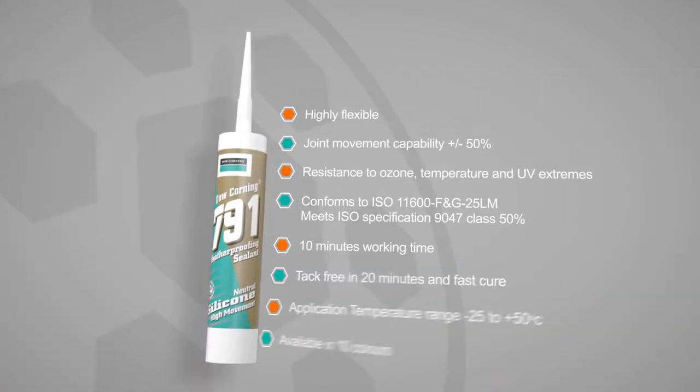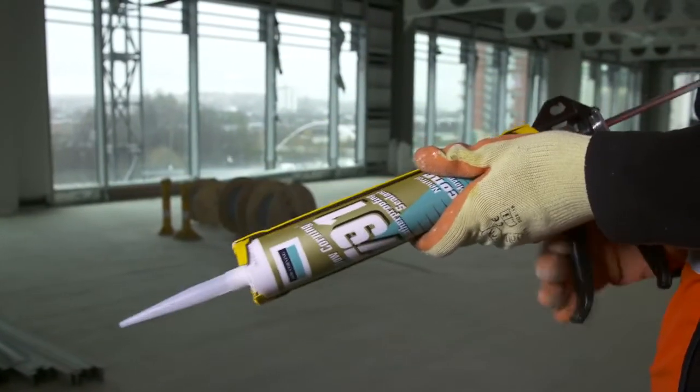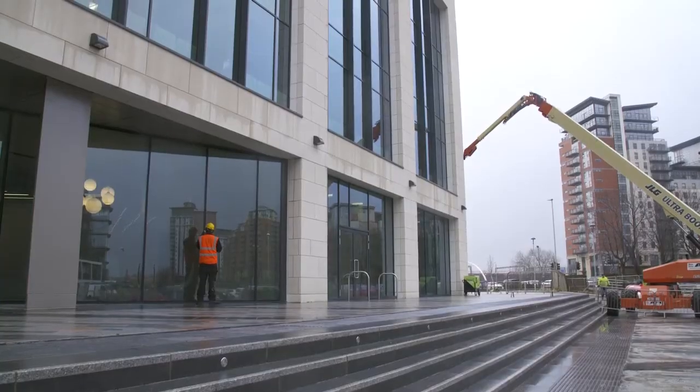791 is a versatile external weatherproofing silicon sealant. It's trusted in the largest commercial developments for building facades, expansion joints and to weather seal curtain walling.